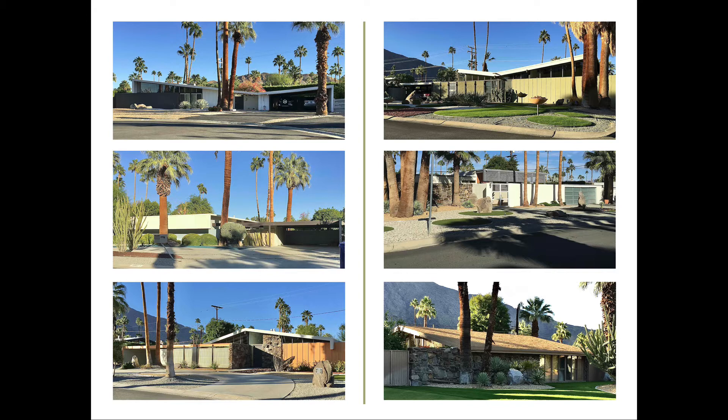They had six different roof configurations that you can see here. On the top two, you have the butterfly shape. In the center two, you have a flat roof shape. And in the lower two, you have a gabled roof form. We're going to take a closer look at that in a moment.